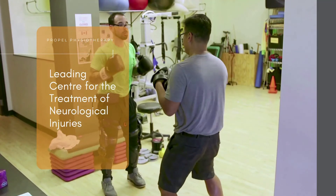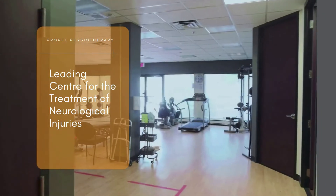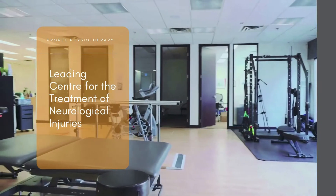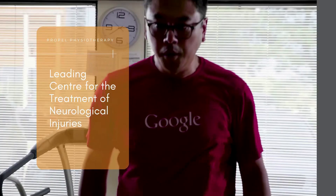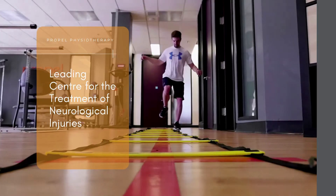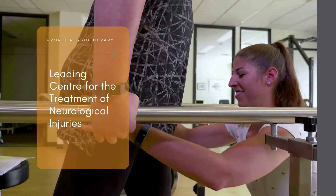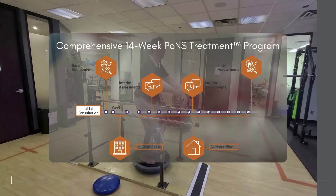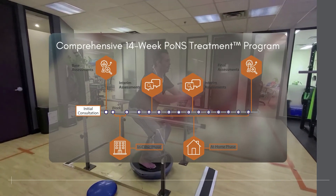As one of Ontario's leading centers for the treatment of neurological conditions and injuries, we use the most current evidence-based techniques to enhance and restore function. Propel Physiotherapy is one of only a handful of authorized PONS treatment clinics in Ontario. Our certified PONS trainers have experienced firsthand how PONS treatment has helped improve the walking and balance of our clients with MS.